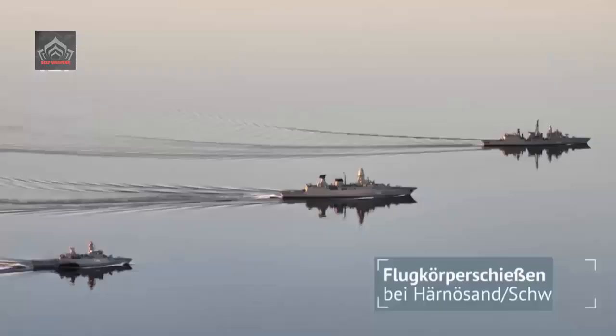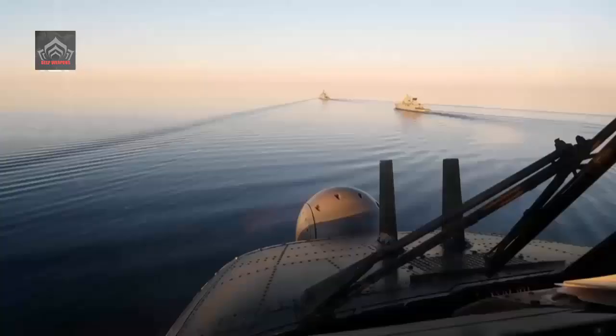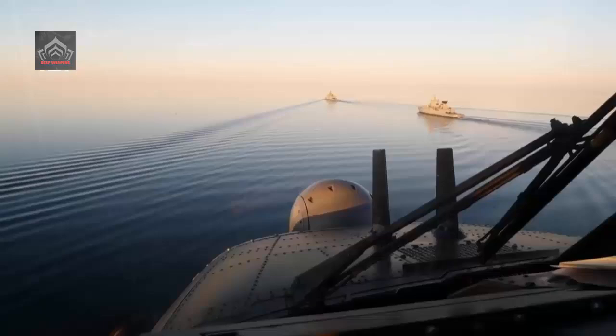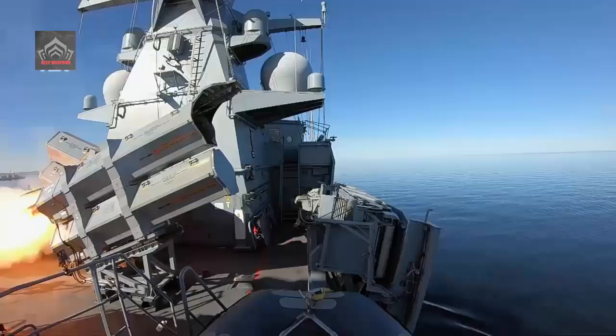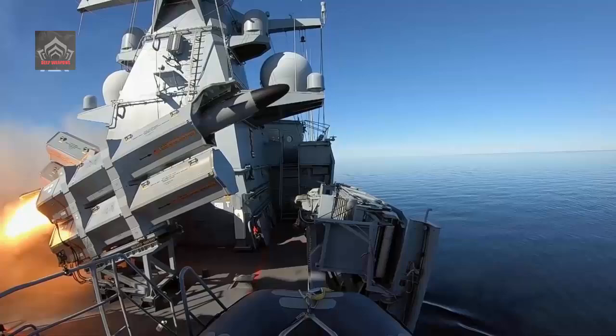NVL Group said that ships No. 6, 7, and 8 are in different stages of installing final equipment, while vessel No. 9 is in the construction phase. The keel for the final Corvette was laid in late March this year. The shipbuilding team is to deliver the ships by 2025.